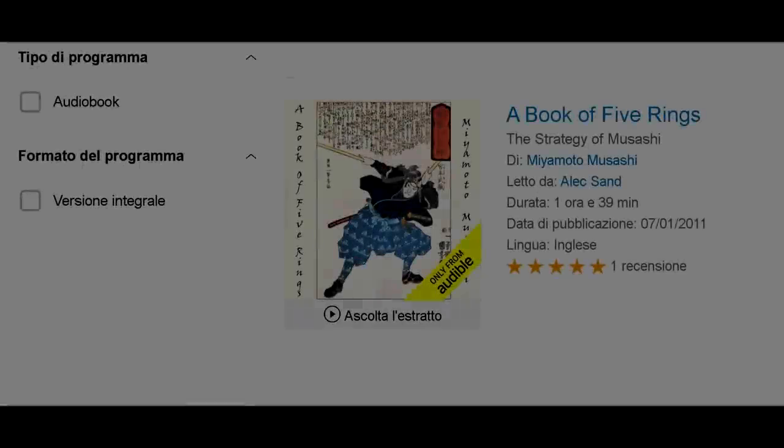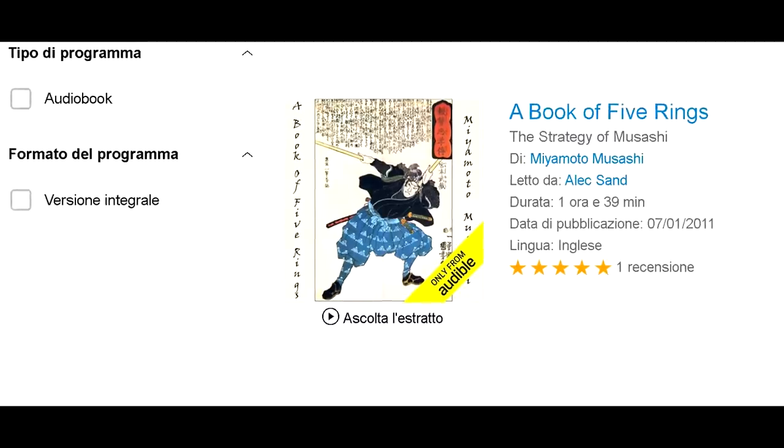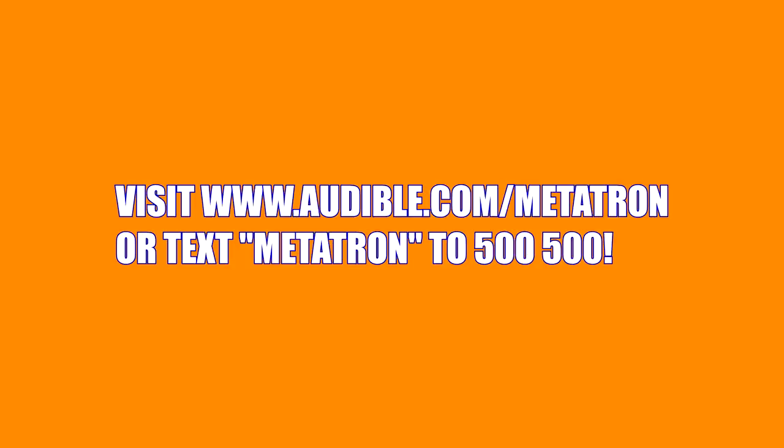One way I like listening to audiobooks is while polishing my armor and many blades and weapons that I own — which can be a dull, repetitive chore — so thanks to audiobooks my mind can fly. One book I would wholeheartedly recommend is 'The Book of Five Rings' by Miyamoto Musashi. It is very enjoyable to listen to and excellent for learning more about the strategic mind of one of the most famous samurai who ever lived. Visit audible.com/metatron or text METATRON to 500-500.